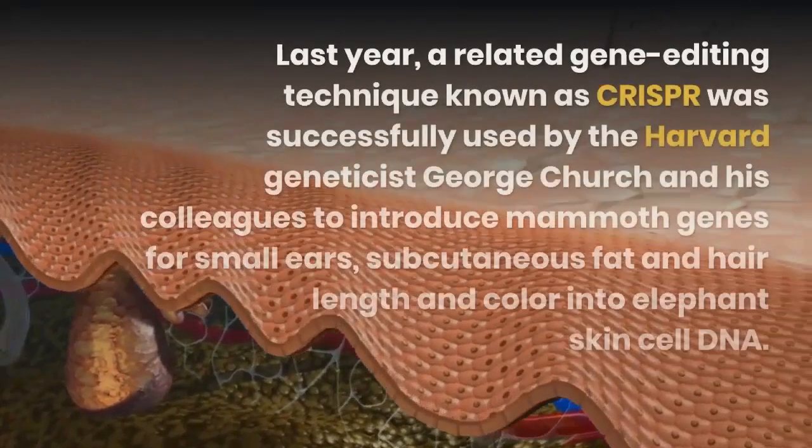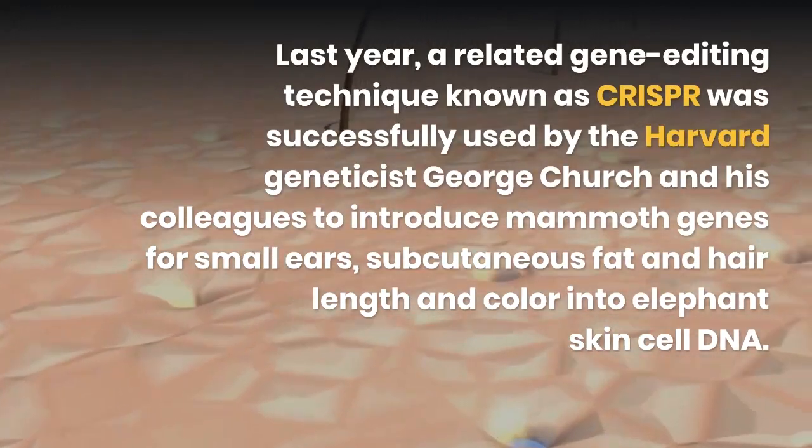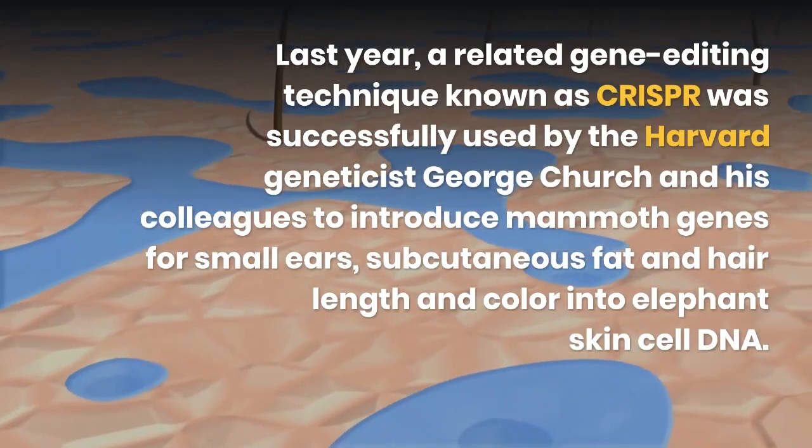Last year, a related gene editing technique known as CRISPR was successfully used by Harvard geneticist George Church and his colleagues to introduce mammoth genes for small ears, subcutaneous fat, and hair length and color into elephant skin cell DNA.